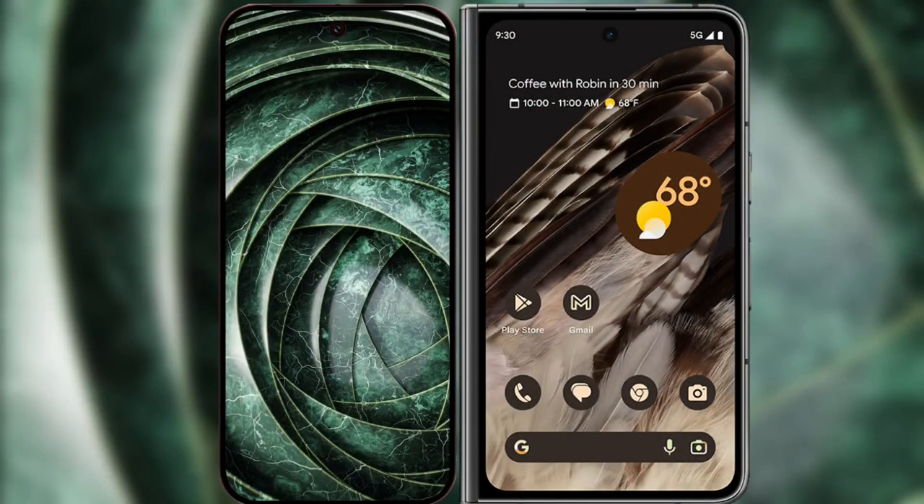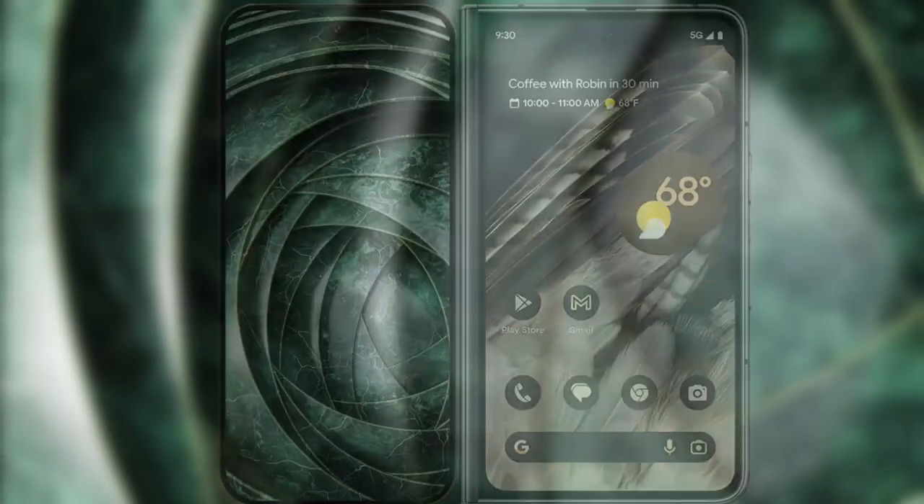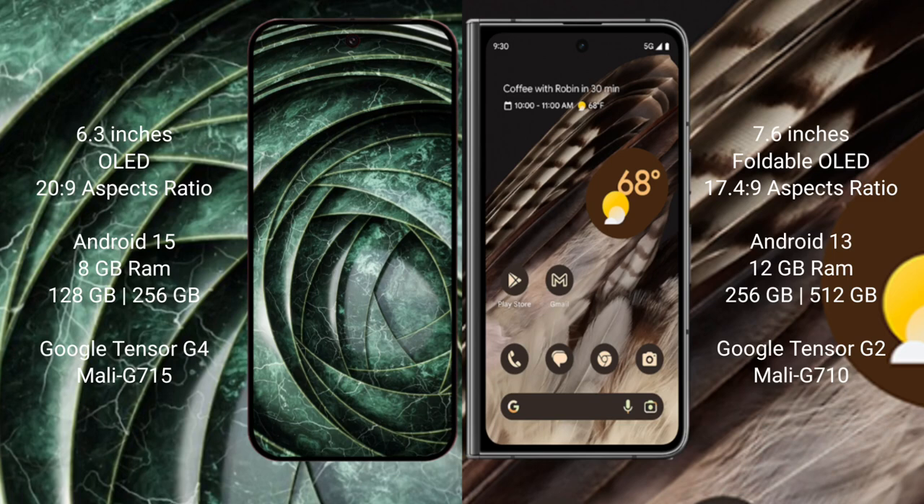I will compare the new Google Pixel 9a with the Google Pixel Fold. The Google Pixel 9a features a 6.3-inch OLED display with an aspect ratio of 20:9. The Google Pixel Fold features a 7.6-inch foldable OLED display with an aspect ratio of 17.4:9.